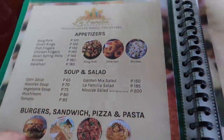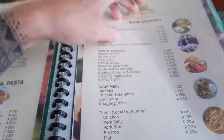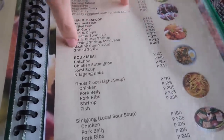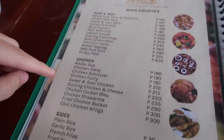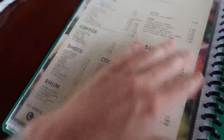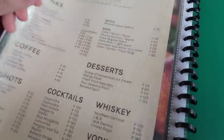This restaurant has got so many different options — appetizers, soup and salad, burgers, sandwiches, pizza and pasta, and main courses of vegetables, fish and seafood, pork, beef, chicken, and sides. They do platters as well and loads of alcohol. But we're so excited to eat because we're so hungry. All we've had today was a couple of pastries for breakfast and loads of water.